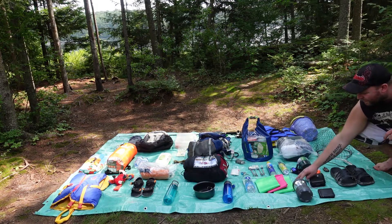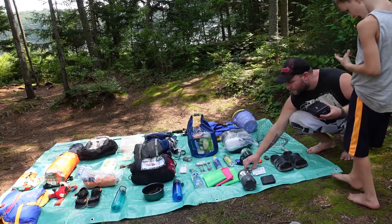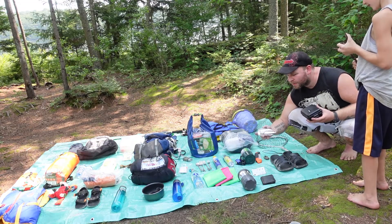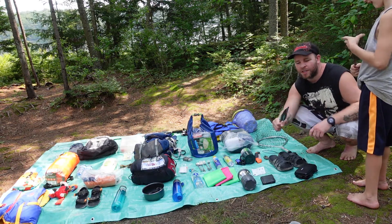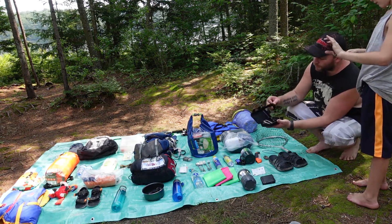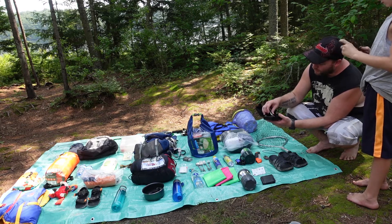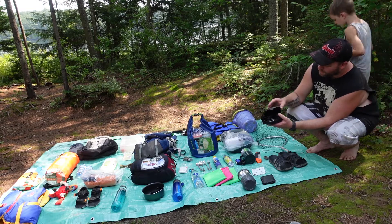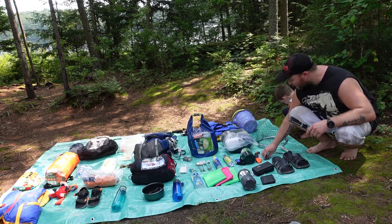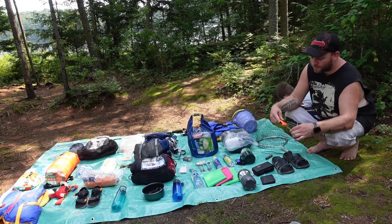I brought a lantern, a shovel in case I have to dig. I have this container full of different things: a flashlight, flint, compass, and whistle — all Christmas stuff that Tiffany bought and I finally get to use. Flip-flops, a knife, and a fold-out saw for cutting wood. I just bought the saw yesterday so I haven't used it yet.